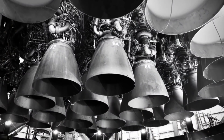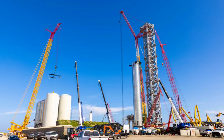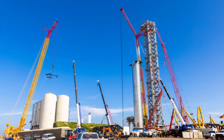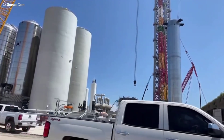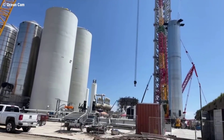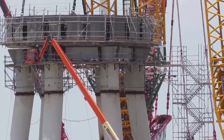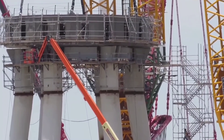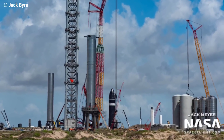On August 3, Super Heavy Booster 4, fitted with 29 functional Raptor engines, made the same trip from build site to launch pad, where it sat on the transporter overnight. On August 4, with slightly calmer winds, SpaceX installed the immense approximately 69-meter, approximately 225-foot-tall rocket booster on an orbital launch mount that itself had only been installed less than a week prior.